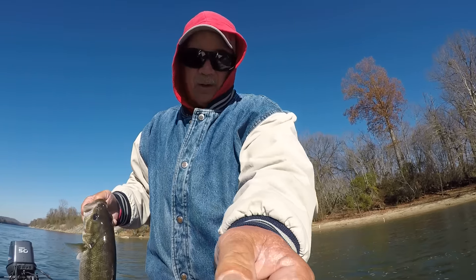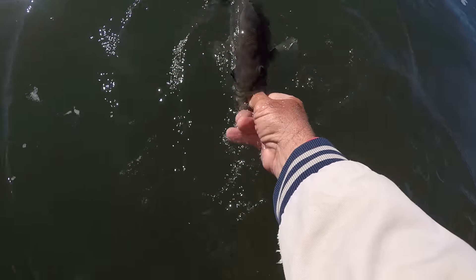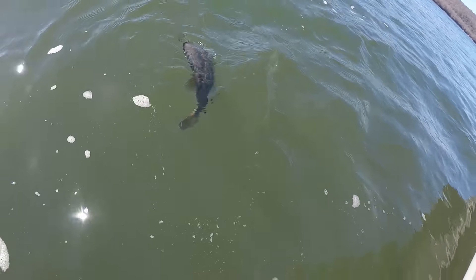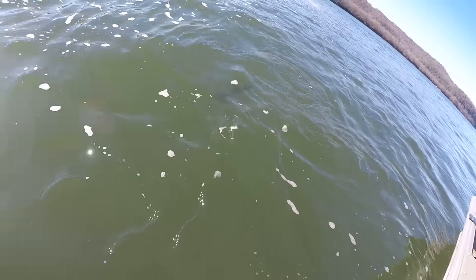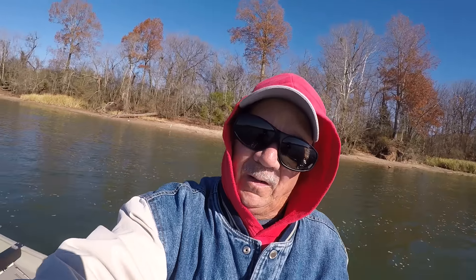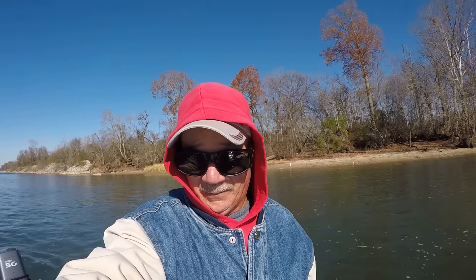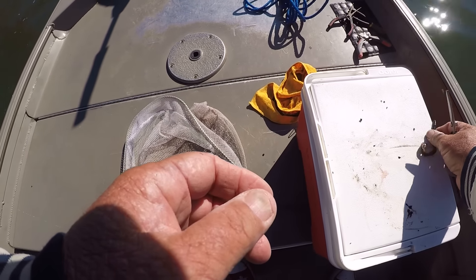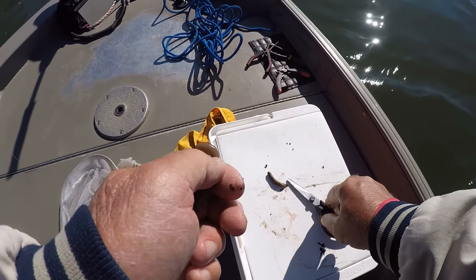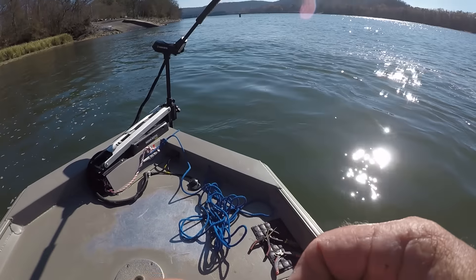Beautiful fish. Let's let him go — let's revive him. One thing about this cold water, you don't have to revive him a whole lot. That is a healthy, healthy fish. Watch him — there he goes. I wore him plumb down. Light line will wear them down — you have to fight them slow so when you get them to the boat they'll give out. And I always buy the Canadian nightcrawlers at Walmart. They're a lot cheaper than those in these mom and pop shops — a lot cheaper.